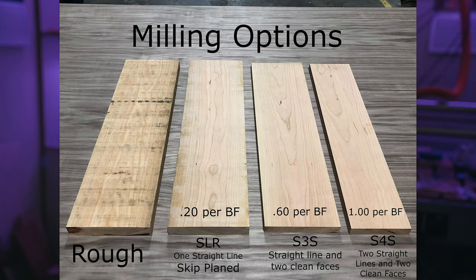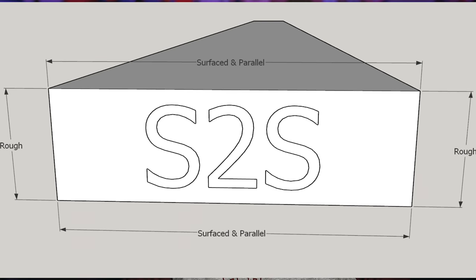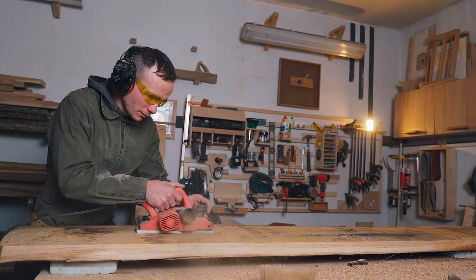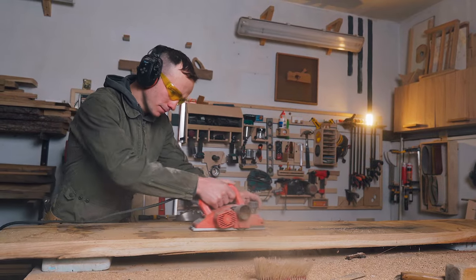That is why it is called S4S — it is surfaced on four sides. S4S lumber is the most processed lumber that you can purchase, and it is usually ready for use without any additional work. Generally speaking, rough cut lumber is significantly less expensive than surfaced lumber. S2S, lumber that has been surfaced on two sides, is generally less expensive than S4S lumber. Because surfacing requires more labor — surfacing on four sides requires more labor than surfacing on two sides — S4S is more expensive than S2S, and S2S is more expensive than rough cut lumber.